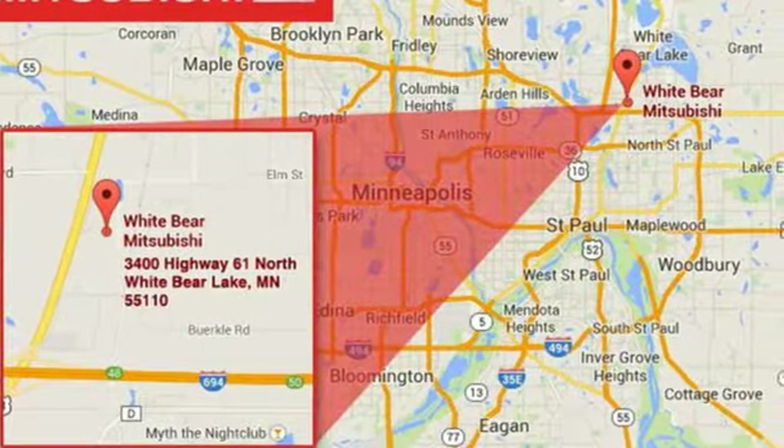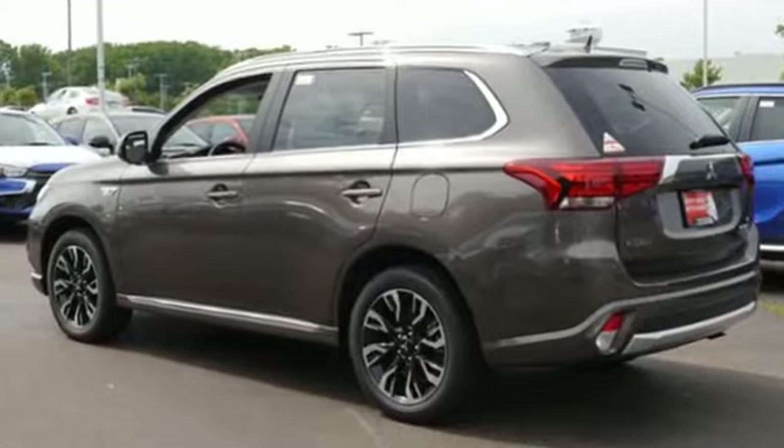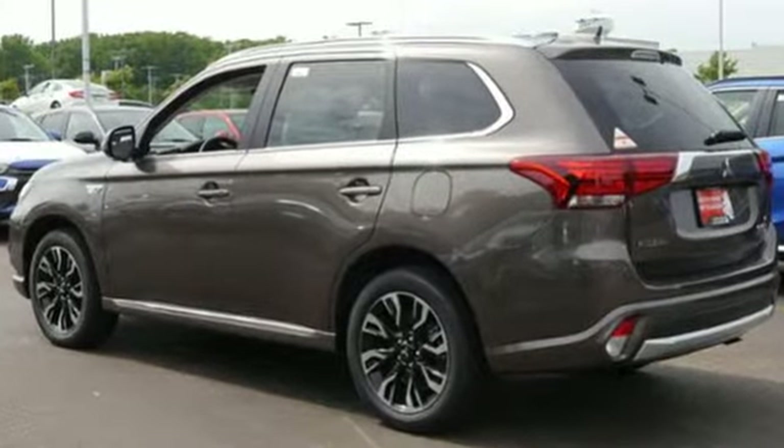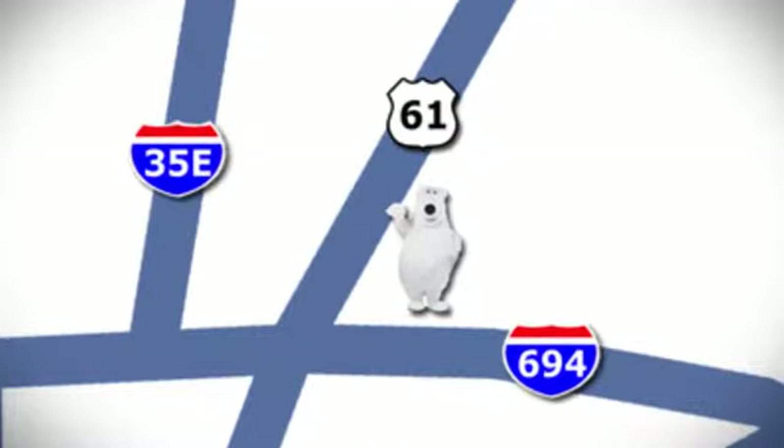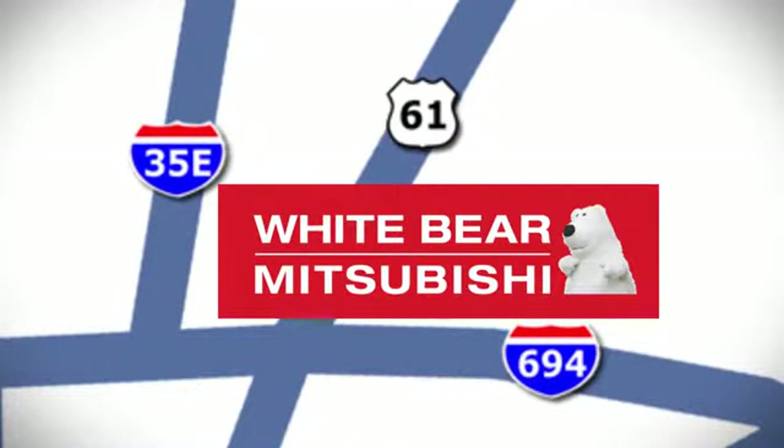Find your own lane in this Mitsubishi. See what it can do for you when you take it for a test drive. We're conveniently located at 3400 Highway 61 North in White Bear Lake, Minnesota.